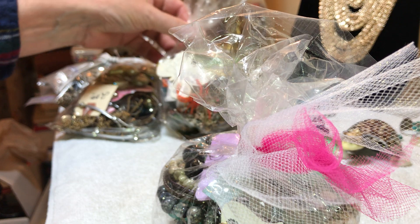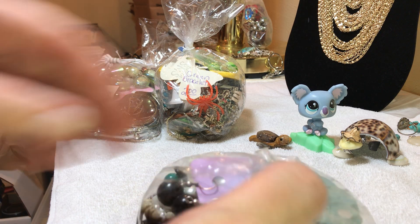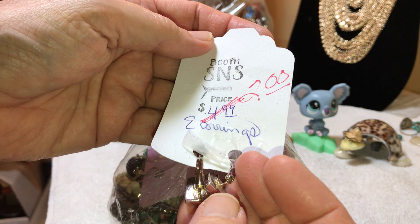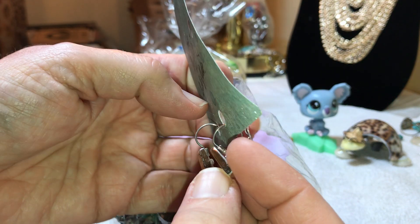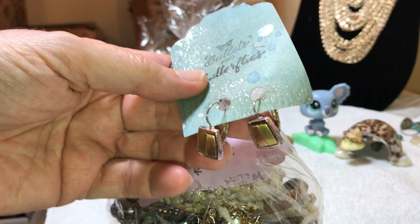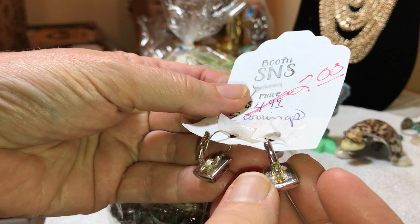I forget what her booth is called. It says SMS but that doesn't sound right. Oh yeah — Bullets and Butterflies. You know you're in East Texas when you've got that. She has the whole booth full of jewelry, but I didn't see any precious metal or anything. The lady said come back in a week or two and she's gonna have some more put out, so I may go out there.